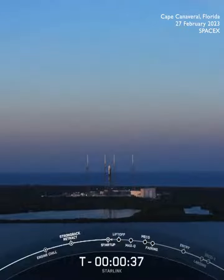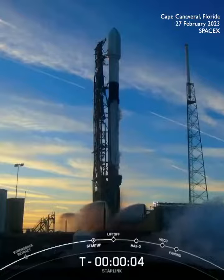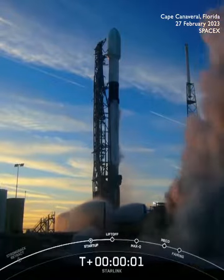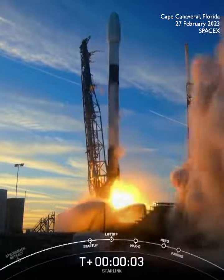Final go to proceed for launch. Let's watch as Falcon 9 takes our 21st... 3, 2, 1, ignition, and liftoff.